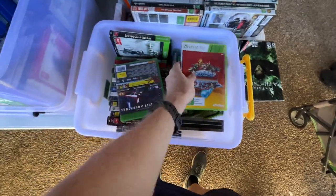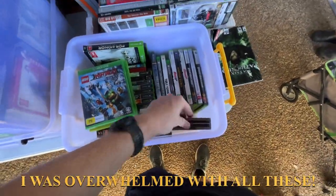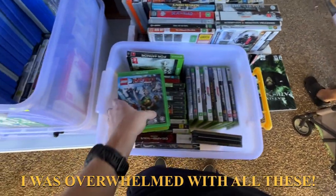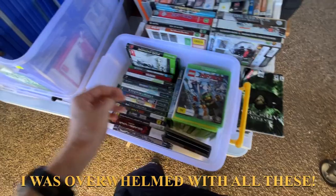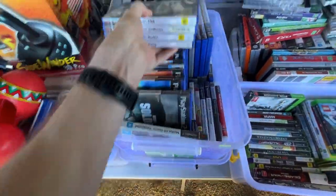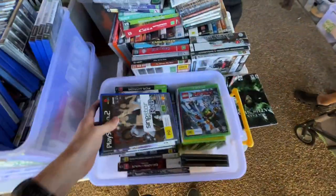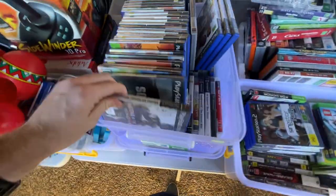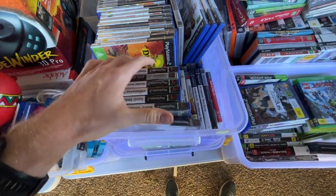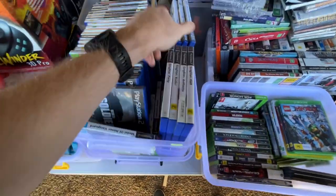How have you been sourcing and listing up these video games from a comp value sense? Would you have a minimum — like do you list anything under $10? Do you bundle things like Singstar that don't go for too much? How do you source your games? Well, a lot of the PlayStation 2 games I usually get off Marketplace — big allotments.